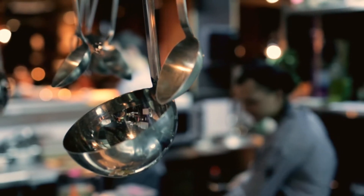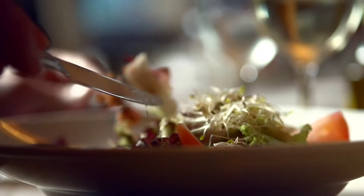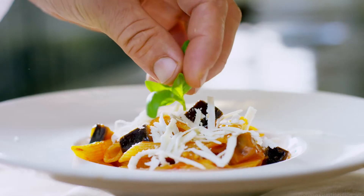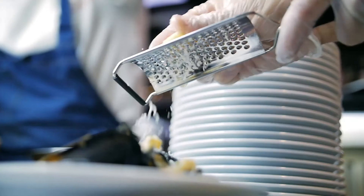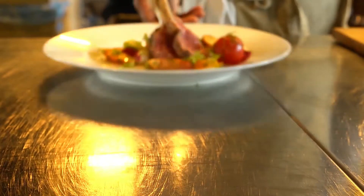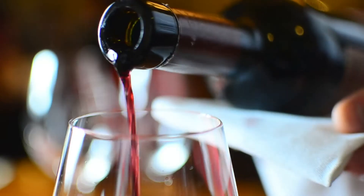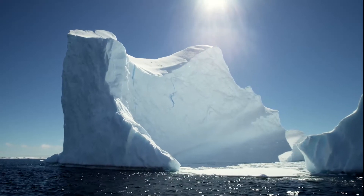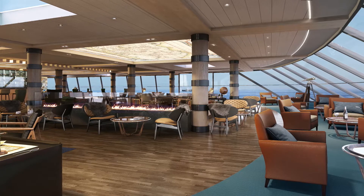Every expedition needs an oasis — a place of comfort with great food. MS Roald Amundsen will feature three unique restaurants: Aune as the main dining option, Fredheim an international kitchen, and Lindström for fine premium dining. The stunning scenery will be reflected in the interior design.